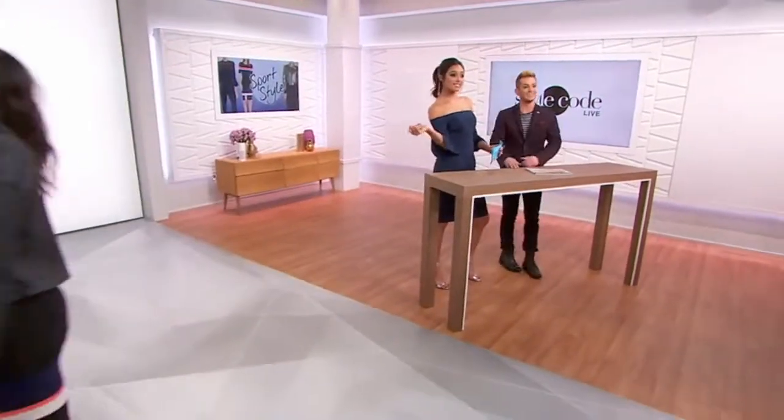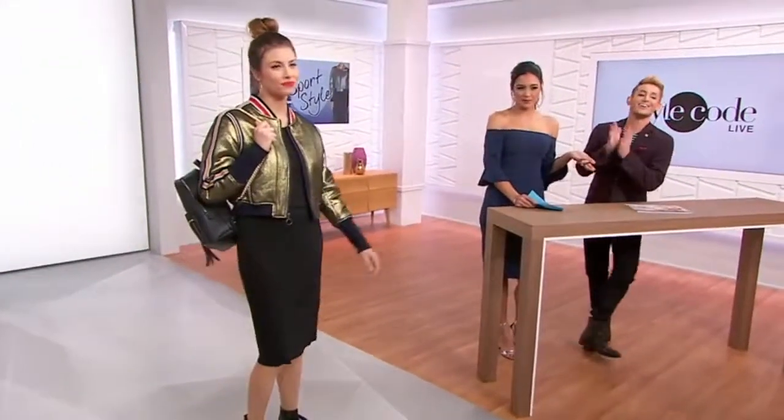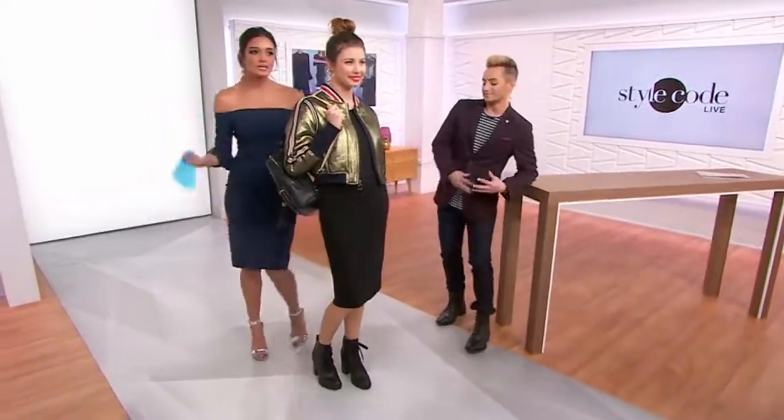Our third and final look is on Jessica — or shall I say Jessie from the Block. Jessie from the Block's stats: she's 5'9", the bomber's in a size small, and the skirt is in a size small as well. This look is so reminiscent of Jenny from the Block days — you've got the big hoop earrings, the bomber jacket, red lip, and the knot on top of the head. So good. Let's get to the sporty style feature in this outfit.